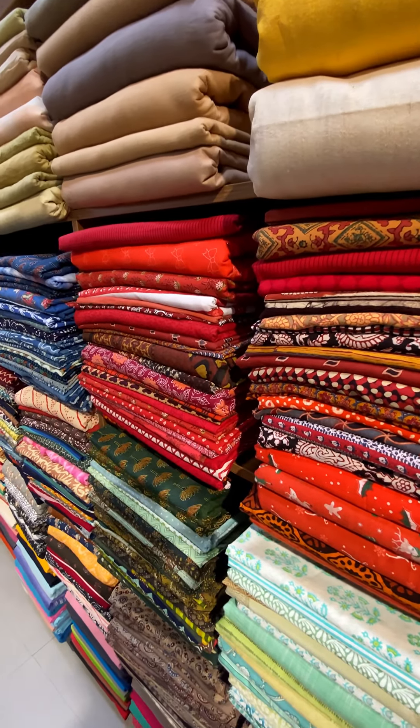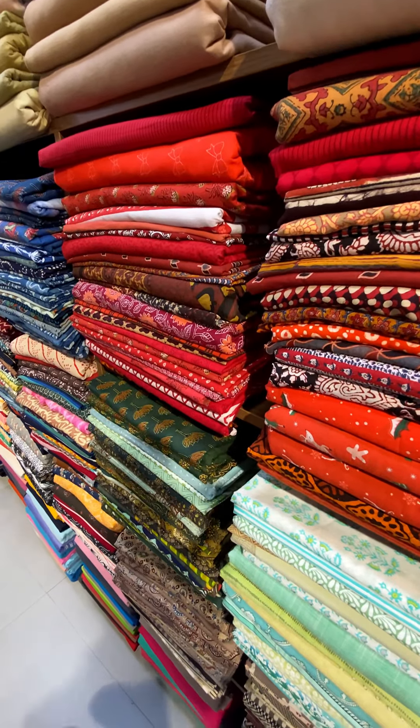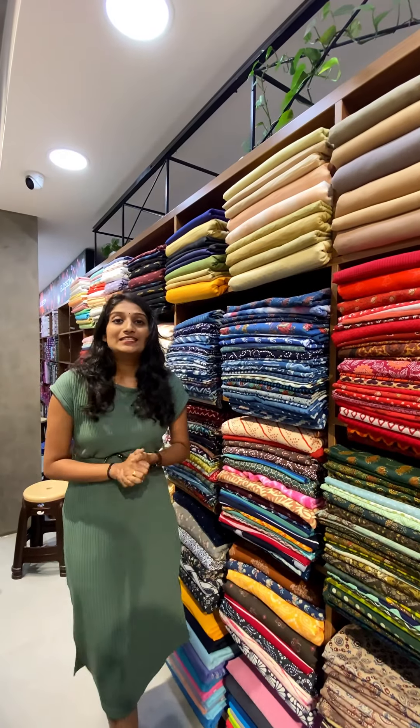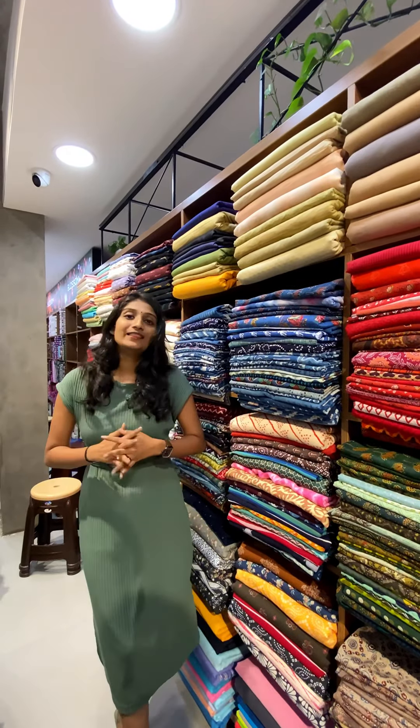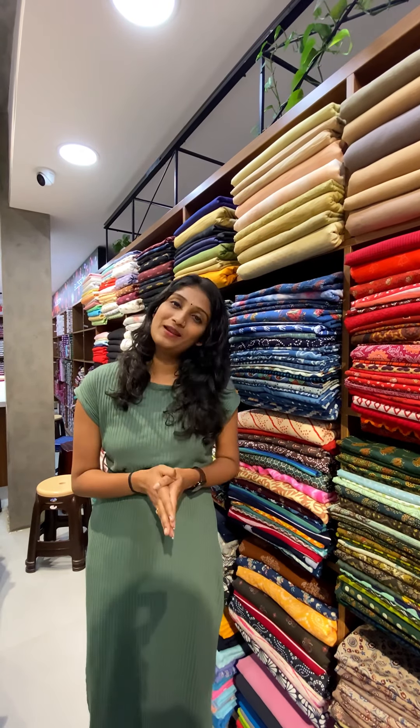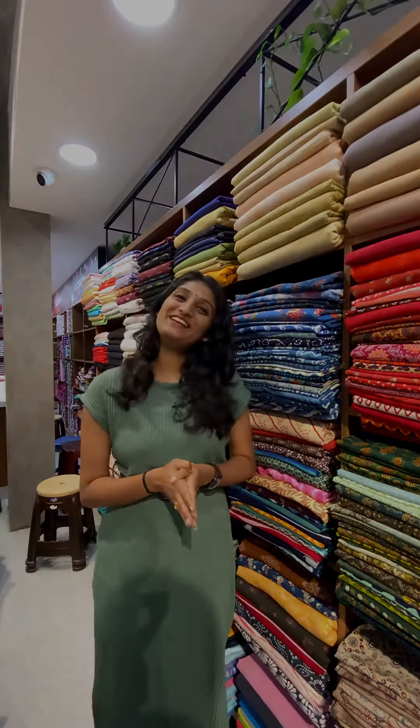We have a variety of collections available. We also have a store — follow us. If you contact us online, we will be able to get the material enquiry, material purchasing, and customisation. See you in the next video. Bye-bye!